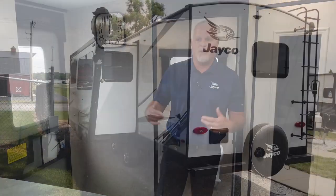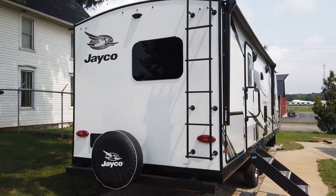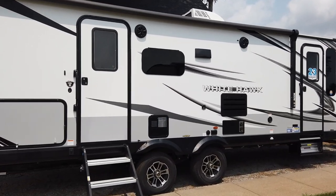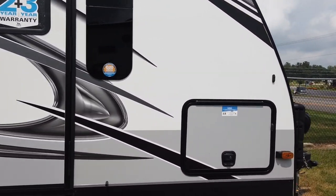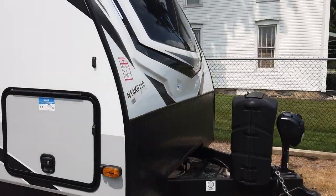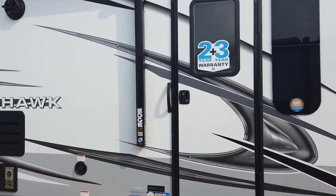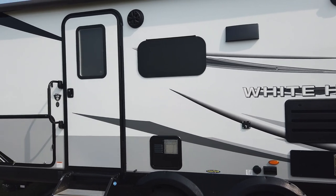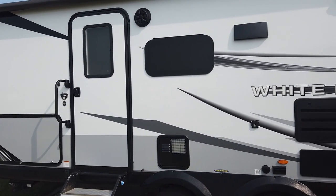Now we're going to step outside. One thing you'll notice is that the Jayfeather and the Jayfeather Micro have white sidewalls with a gray sidewall bottom band. We wanted to give the lightweights from Jayco more of a family feel, so we went ahead and changed the sidewall color in Whitehawk for 2022. We now have a primarily white sidewall with a gray band, instead of the primary gray sidewall with white band, which for 2022 will match Jayfeather and the Jayfeather Micro. We carried over the same graphics package from 2021, which went over really well with consumers last year, but we did have to change some of the colors within the monochromatic design to match that sidewall color change.